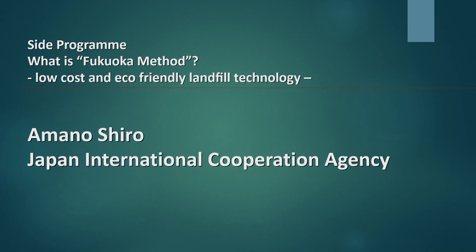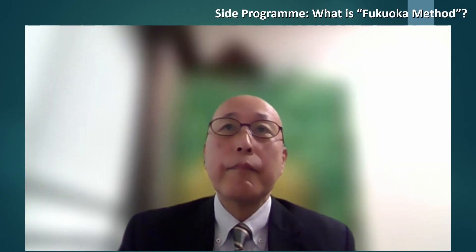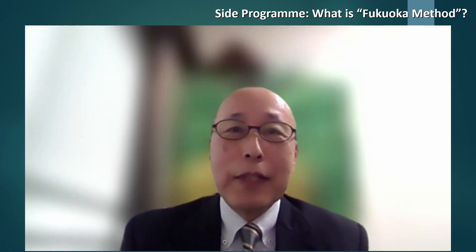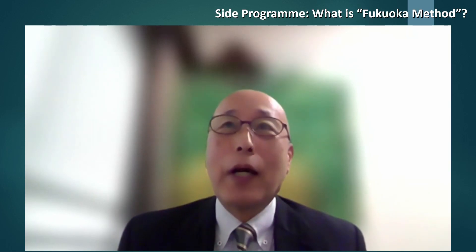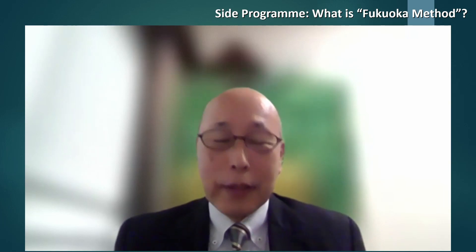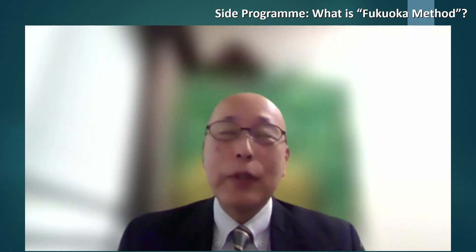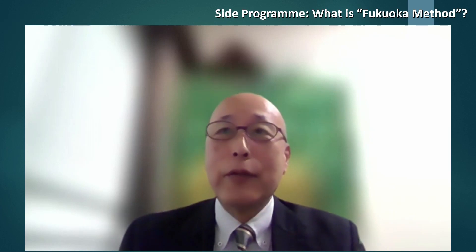The next presentation will be made by Mr. Amano, Senior Advisor from Japan International Cooperation Agency. He will give a presentation on the applications of the Fukuoka Method in Pacific Island countries. I am Amano from JICA, along with Dr. Matsui and Fukuoka City. Thank you so much for this wonderful opportunity to speak to you.